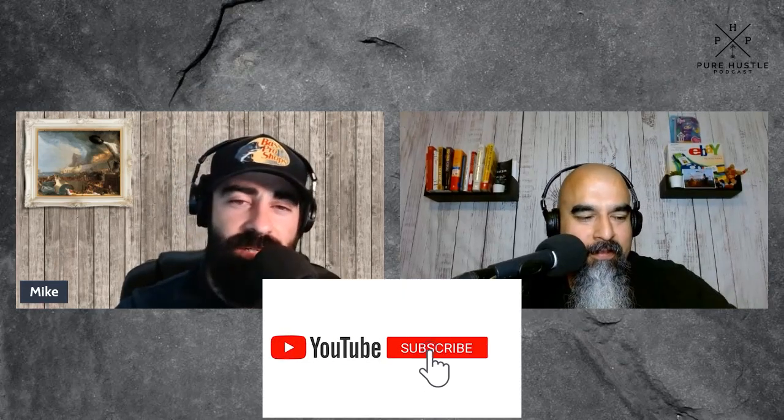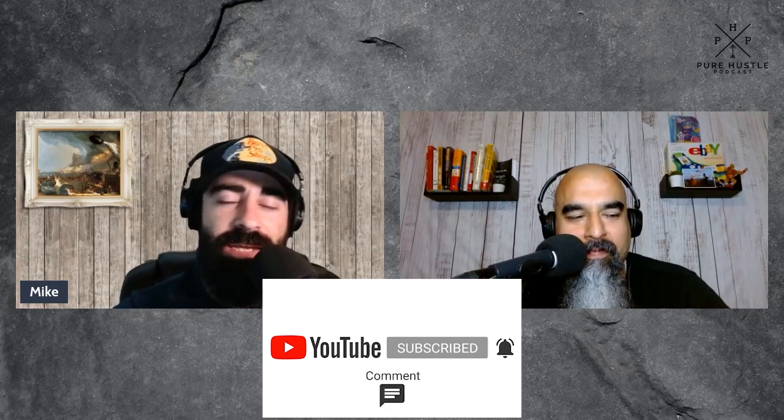Welcome to Pure Hustle Podcast. I'm Mike and this is Orlando, and we're here for another Monday minisode. We are going into the holiday season, and one of the beautiful things about the holiday season — other than the pie, the turkey, the ham, the presents — are the sales you're going to be getting. We love our Q4 sales.